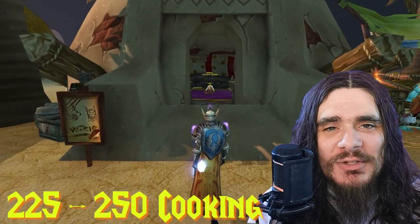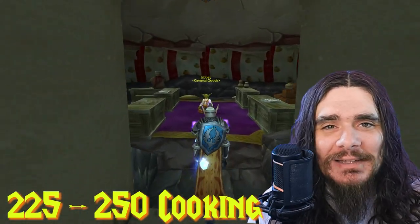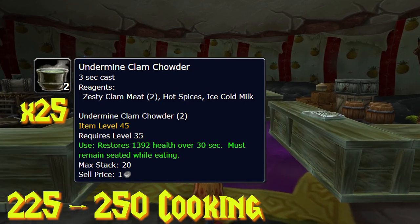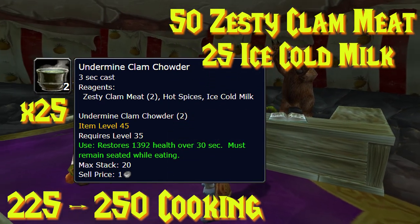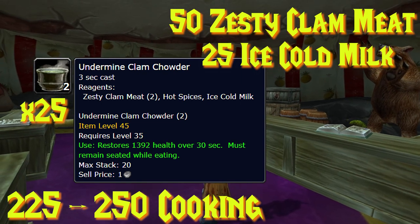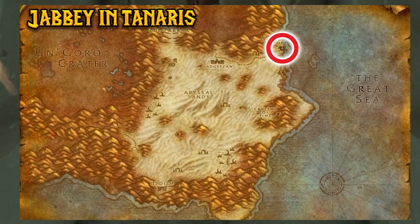From 225 to 250 cooking, we'll be making 25 Undermine Clam Chowders, which require 50 Zesty Clam Meat and 25 Ice Cold Milk — easily purchased from an innkeeper. For both Alliance and Horde, this recipe comes from Jarby in Tanaris.